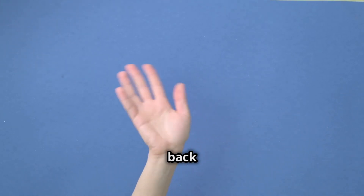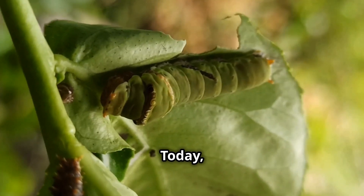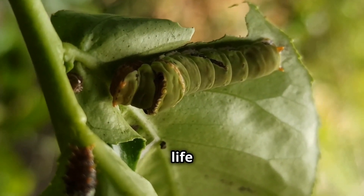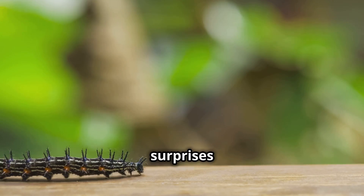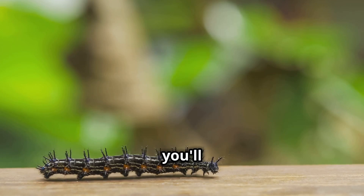Hey everyone! Welcome back to another exciting episode of our nature series. Today I'm going to take you on a fascinating journey through the life of one of the most intriguing creatures in the insect world, the slugmoth caterpillar. These little critters are full of surprises and have some of the most unique adaptations you'll ever see.